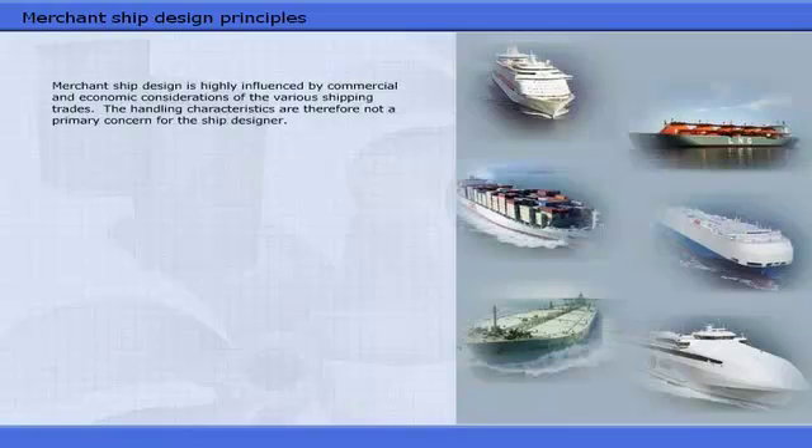This chapter will provide you with a short introduction to basic ship handling and an elementary understanding of the forces involved. Merchant ship design is highly influenced by commercial and economic considerations of the various shipping trades. The handling characteristics are therefore not a primary concern for the ship designer.